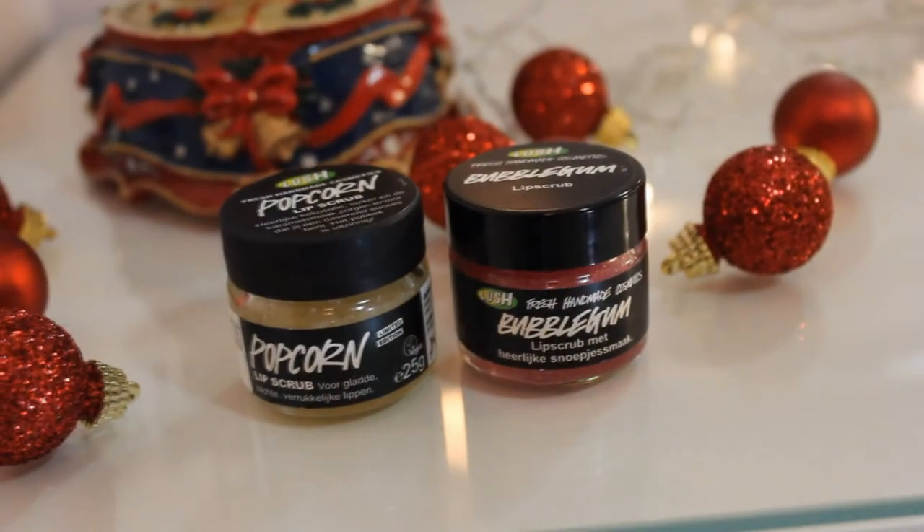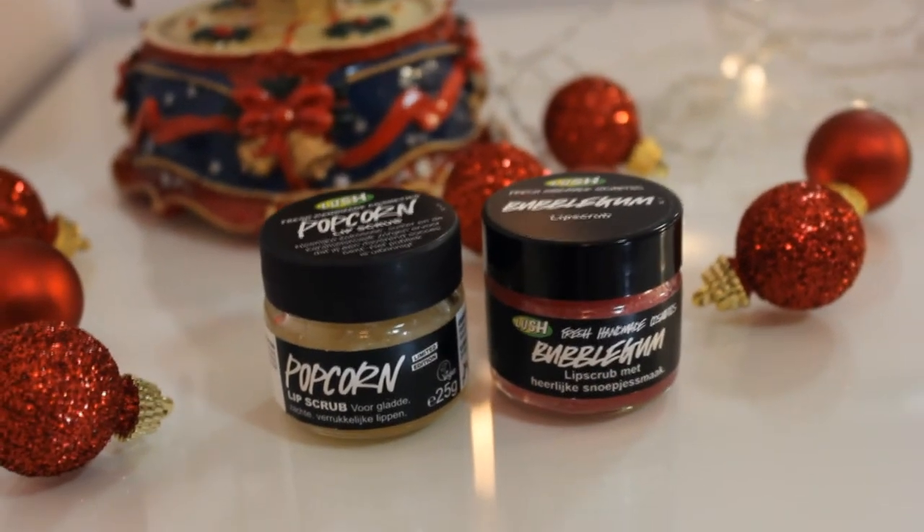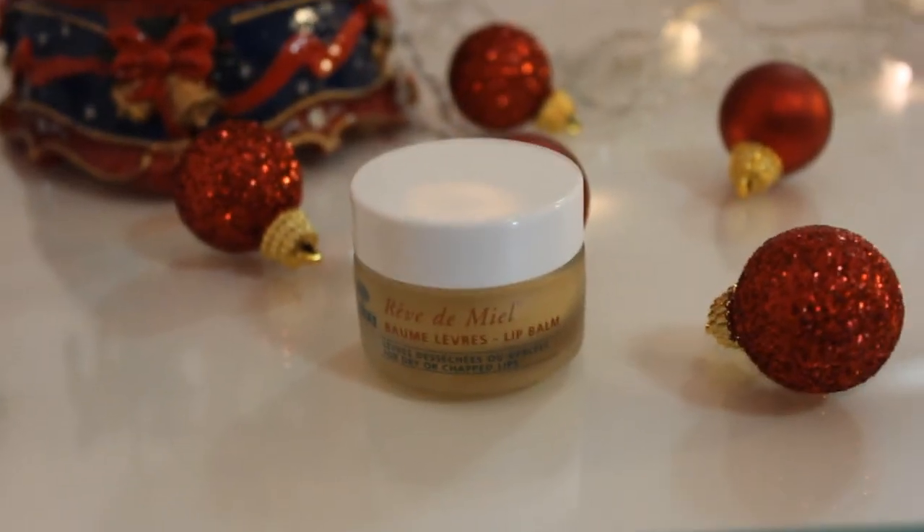I'm also going to mention some products I use for my lips. I like to use these lip scrubs by Lush — I have the popcorn one and the bubblegum one, and I use them two to three nights a week. And I use as a night treatment for my lips this Nuxe Reve de Miel lip balm — it's a very popular one. I find it's great for my very chapped and dry lips. It goes deep into the skin and moisturizes very well, and I can still feel it on my lips the next morning.